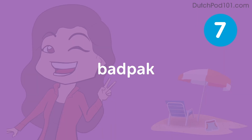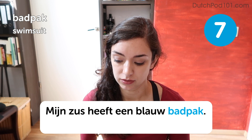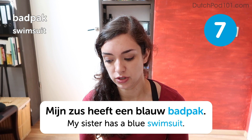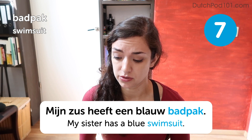Badbak. Badbak. Swimsuit. My sister has a blue swimsuit. It's important to tell you that the word badbak only means a one-piece swimsuit, so it's not a bikini. A bikini is not a badbak — I guess it would be a swimsuit. So there's a distinction there.